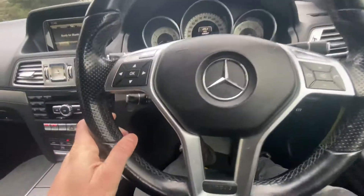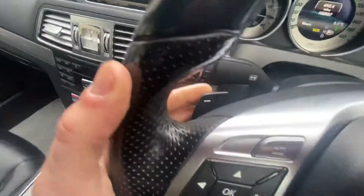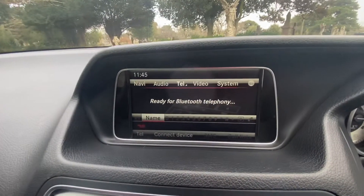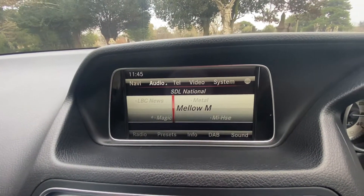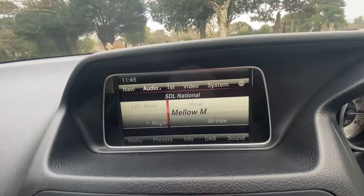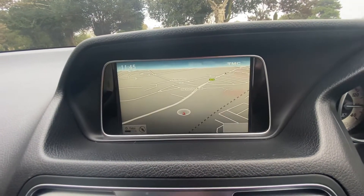Multitronic steering with paddle shift. There's the mileage, just crept over 108,000 now, but it drives beautifully — you wouldn't think it. Auto lights, Bluetooth telephone, FM/AM radio with DAB, CD player, Bluetooth audio, and satellite navigation.